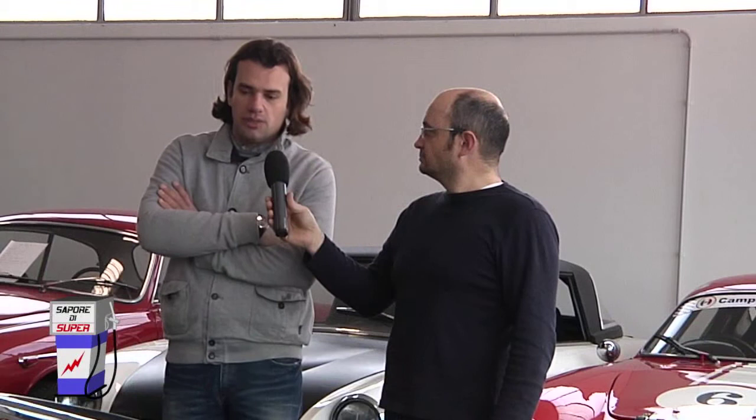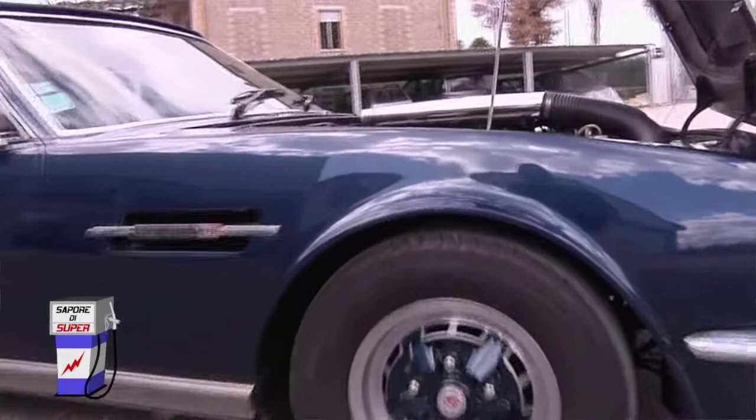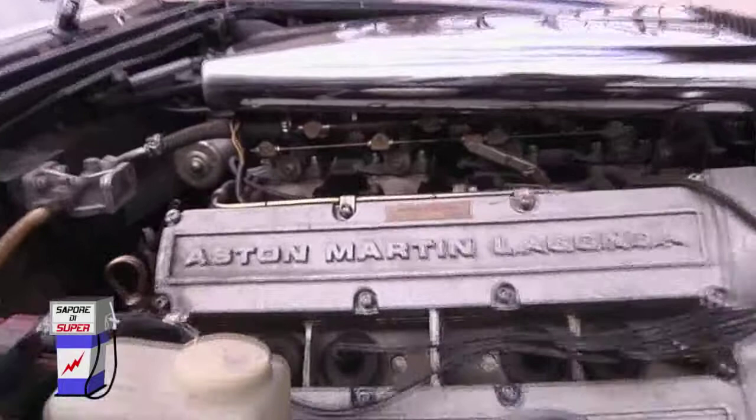Molti pensano che questa macchina monta un motore di derivazione americana ma non è così. Gli americani hanno degli 8 cilindri a V con basamento in ghisa e albero a camme centrale con aste bilanceri, mentre questa è tutta in alluminio. Quattro alberi a camme in testa — quindi è una realizzazione completamente diversa e molto più raffinata. L'Aston Martin pensava di vendere un gran numero di queste automobili negli Stati Uniti proprio perché offriva la potenza e la coppia di un motore americano ma con una tecnologia europea, e sicuramente ci riuscì. Infatti queste macchine sono state vendute in gran numero negli Stati Uniti.